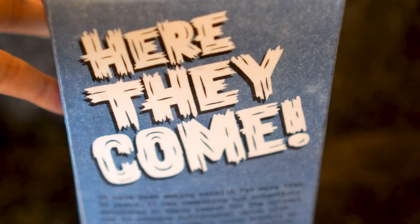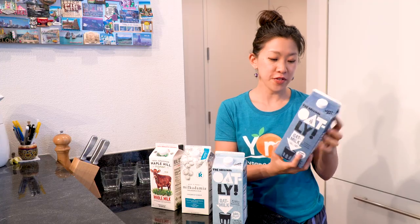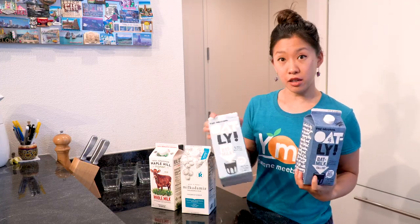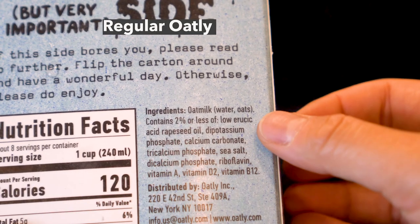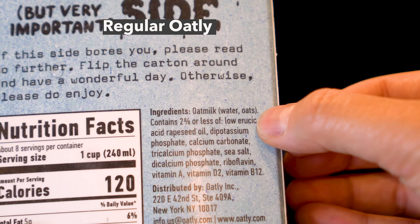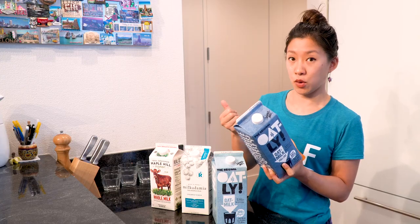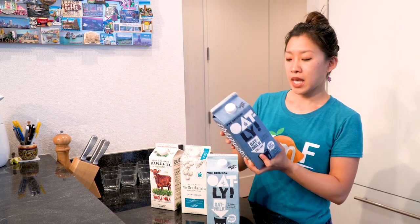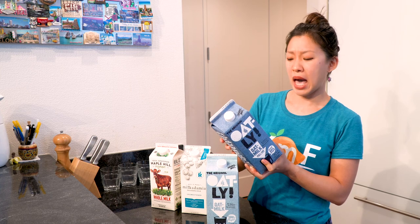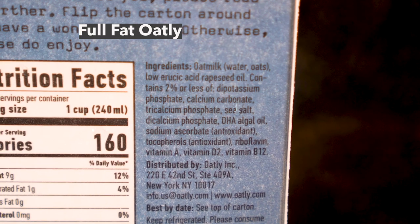They also have a low-fat version and a full-fat version, which we're also going to be taste testing today for the very first time. The difference between the regular and full-fat version, when you look at the ingredients list, is that the full-fat version has two different types of oils added to it. The first one is rapeseed oil — the same oil in the regular Oatly — and then it has a second type: DHA algal oil.